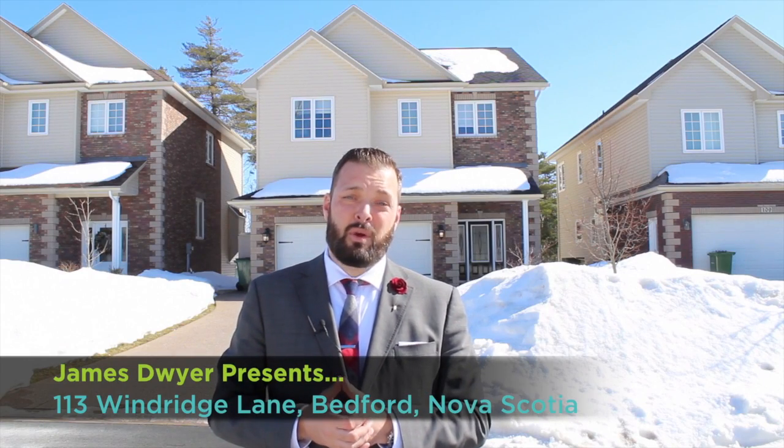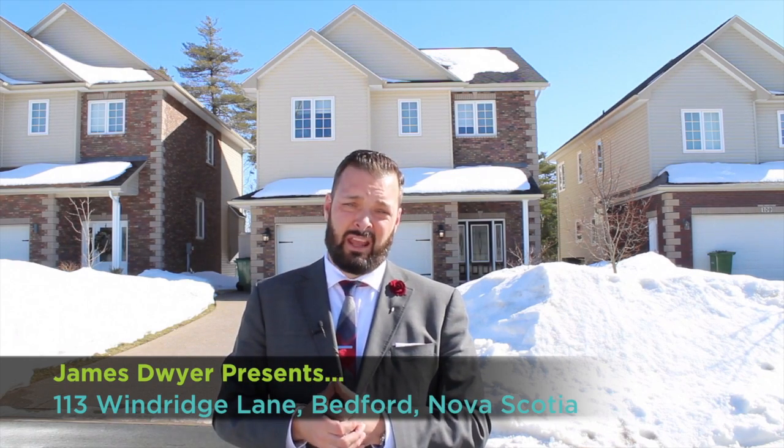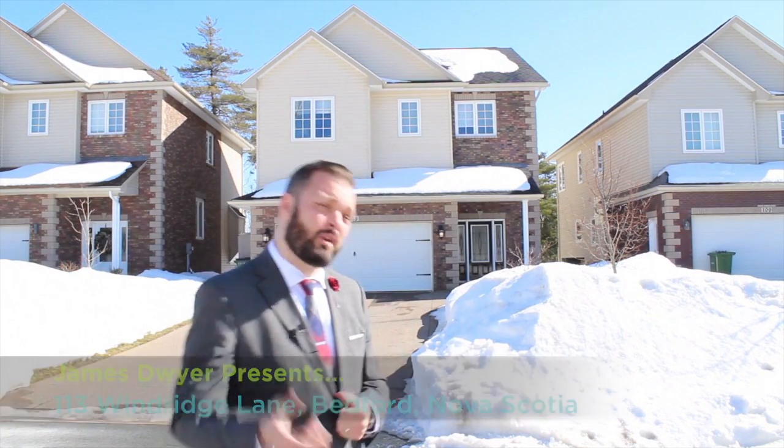Hey everybody, James Dwyer here from Press Realty, and what you see behind me is my newest listing. Welcome to 113 Windridge Lane, located here in beautiful and sunny Bedford. Let's go on inside, do a little tour, and we'll check back with you soon, so come on in.